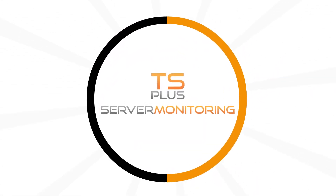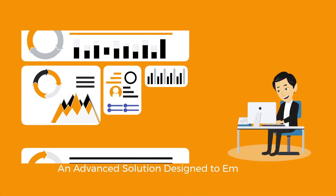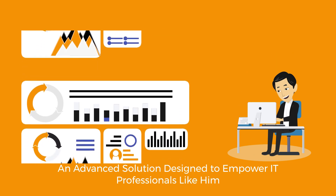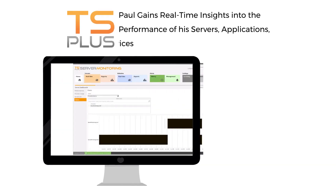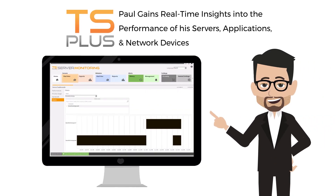Paul uses TS Plus Server Monitoring, an advanced solution designed to empower IT professionals like him. With TS Plus Server Monitoring, Paul gains real-time insights into the performance of his servers, applications, and network devices.